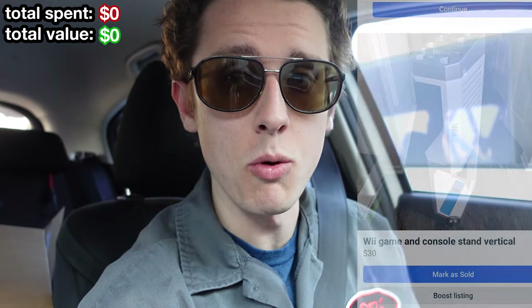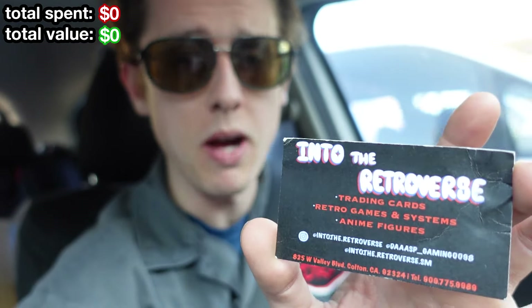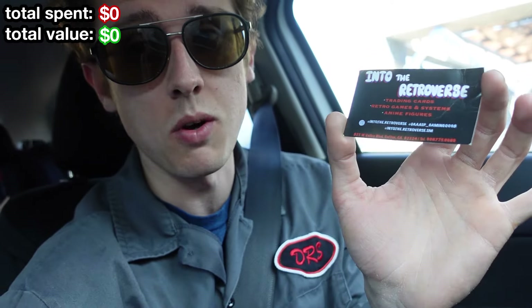I was gonna take it to a store I usually go to, however I just didn't offer a deal with somebody, and I happened to let him know what I was about to do. He handed me this card for the store Into the Retroverse. I've never been here and I've never seen it on Google Maps, so I'm gonna check this place out. He said it'd be a better store to go to, let's see if he's right.